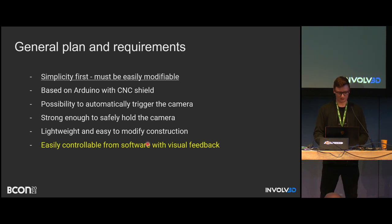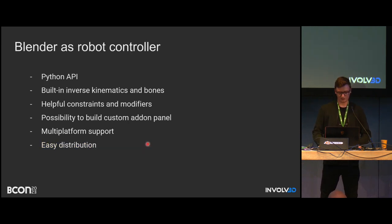We need a visual representation of the robot. Having used Blender for many years, I instantly thought about using it for this case. Blender has many great features: the Python API, which gives it incredible power; inverse kinematics, implemented correctly by people much smarter than us; and helpful constraint modifiers like Track To, Limit Distance, and so on. We can create a simple UI, it's multi-platform — Linux, Windows — and it's easily distributed.